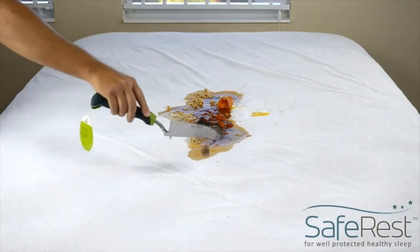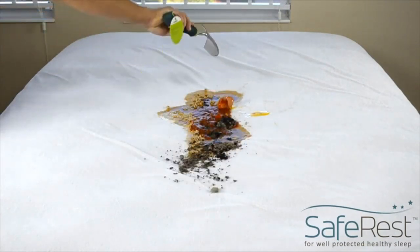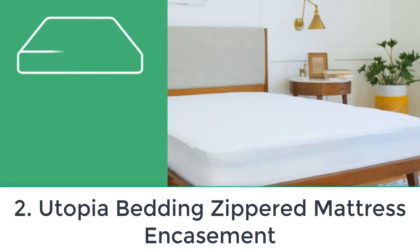One reviewer wrote: "I have washed this about 30 times and it is still in amazing condition." Another wrote: "My son sneaks into bed with us and has accidents from time to time — my brand new mattress has never been wet."